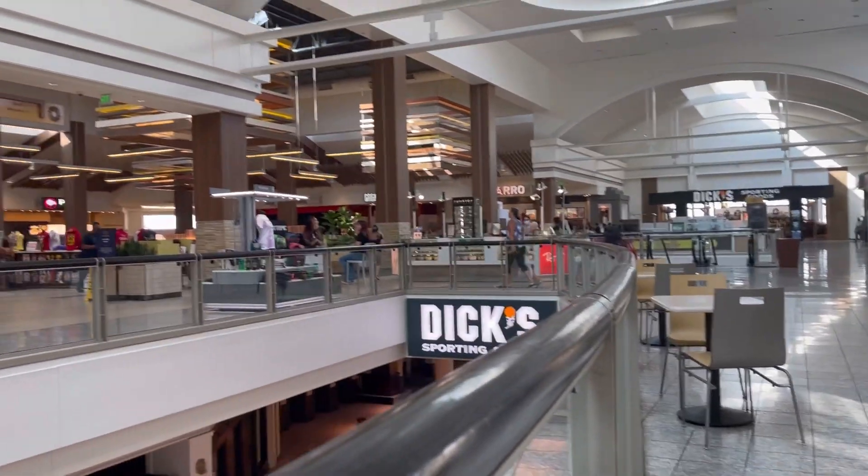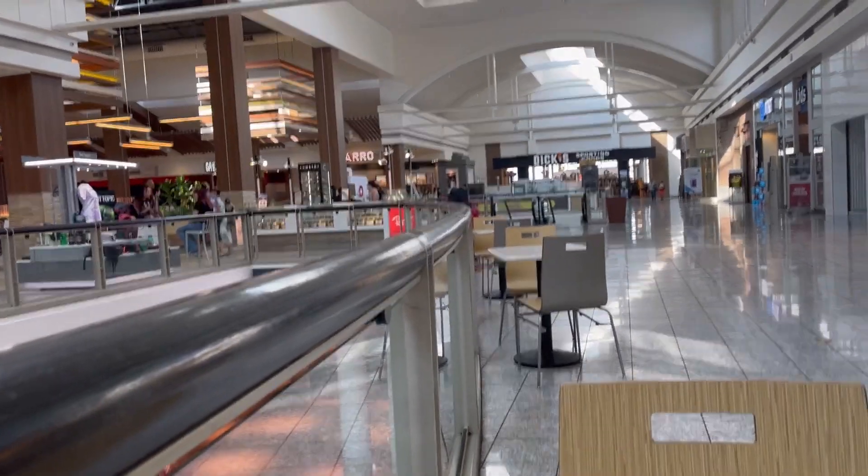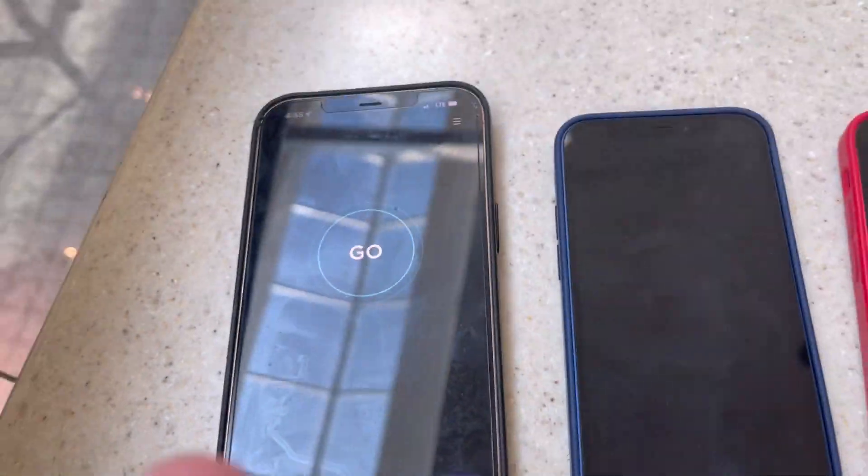Hey guys, thank you for tuning into the channel. We're here at the Galleria Mall in Henderson. I drove all the way up here to prove a point, so let's get started with speed testing.